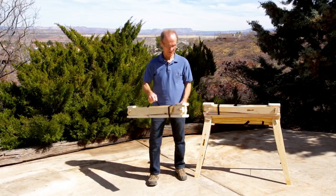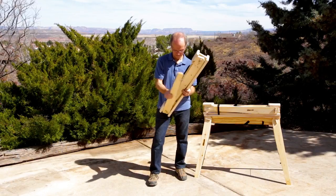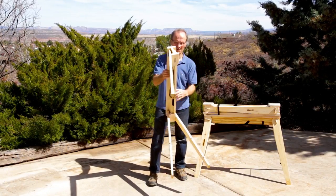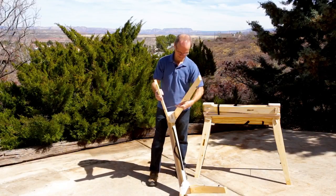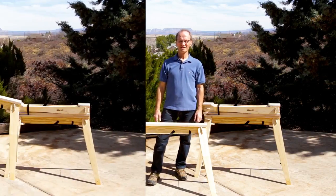Heidehorse is the hard-working foldable sawhorse of the American craftsman. It's light, compact, and sets up in just seconds. Look how fast the Heidehorse Folding Sawhorse is deployed and ready for work. The patented technology gives you a stable, strong working platform that can support over 1,000 pounds.